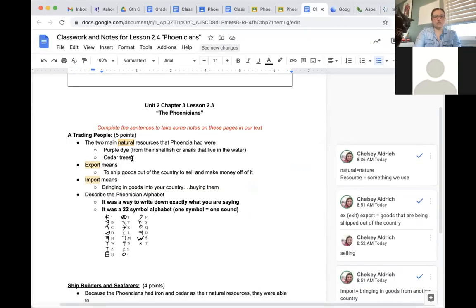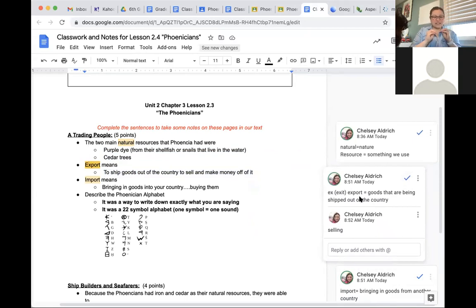The two main natural resources that Phoenicia had were the purple dye from their shellfish or snails and their cedar trees. Those are two very important things that nature gave to the Phoenicians that other people wanted to buy from them. Take these notes right now — you might want to pause the video.